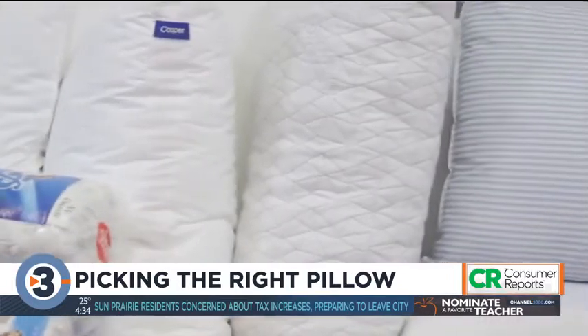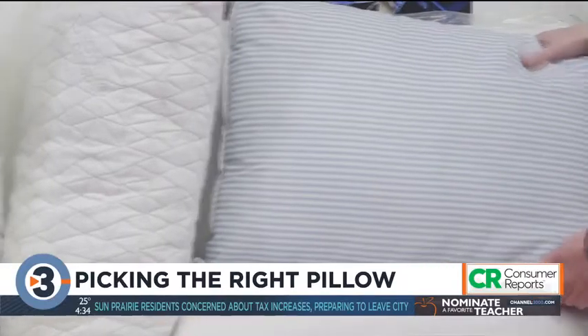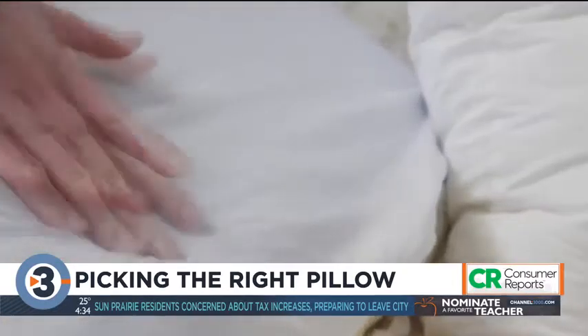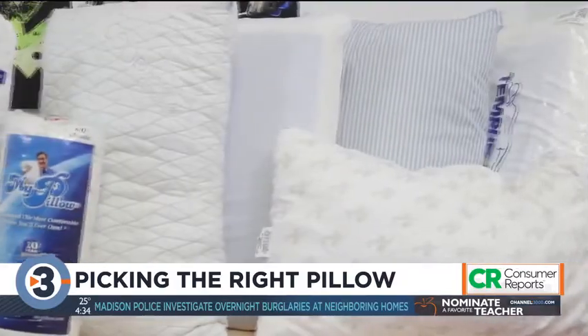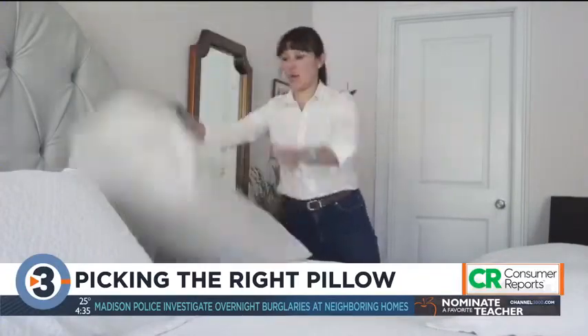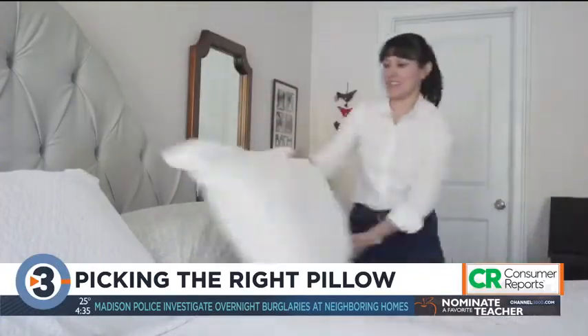The pillows, ranging in price from about $4 for this one from Mainstays at Walmart to $170 for this Tempur-Pedic, consisted mostly of memory foam, polyester fibers, or a combination of both. If you want good support and a long-lasting pillow, you'll have to spend some money, but maybe not $170.